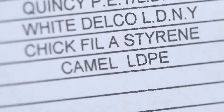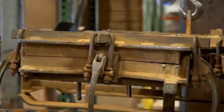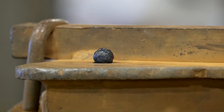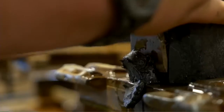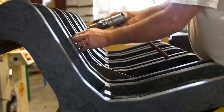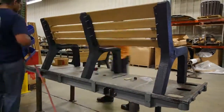We blend everything — it's kind of like making a cake, a little bit of this, a little bit of that. And then we package them for shipping.